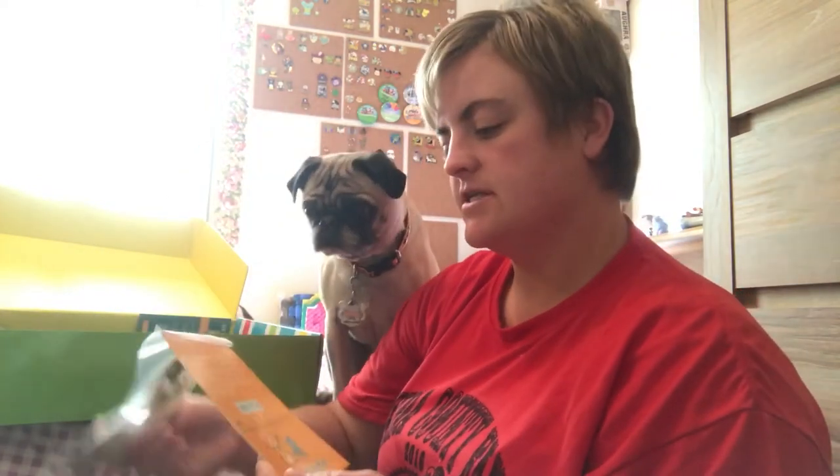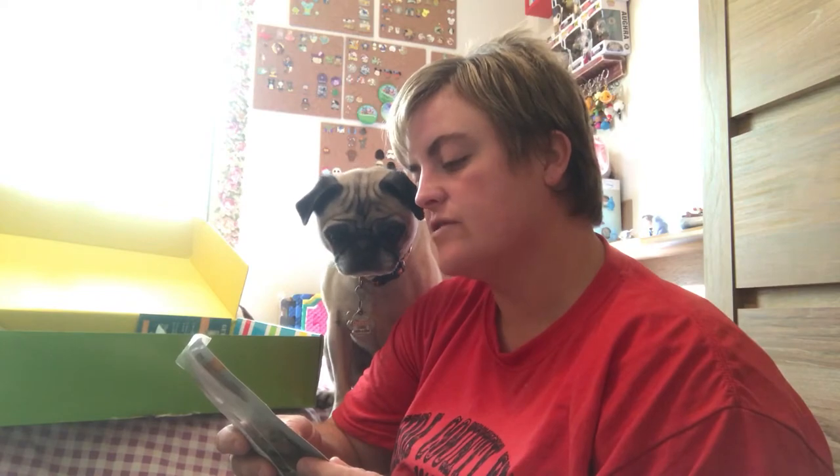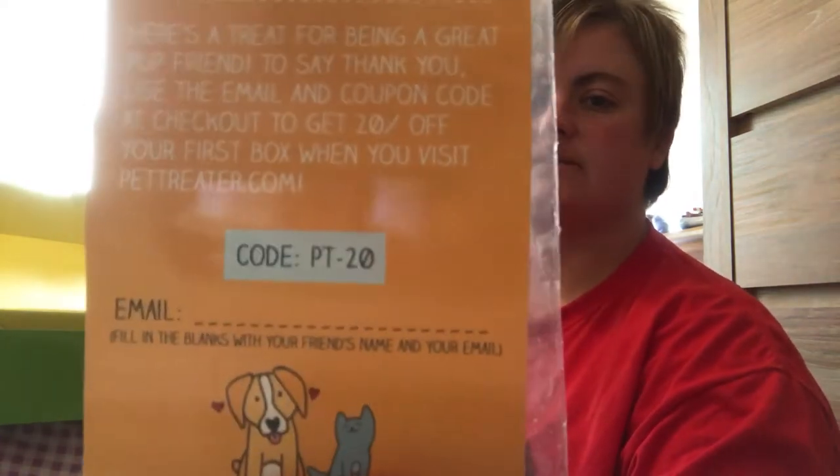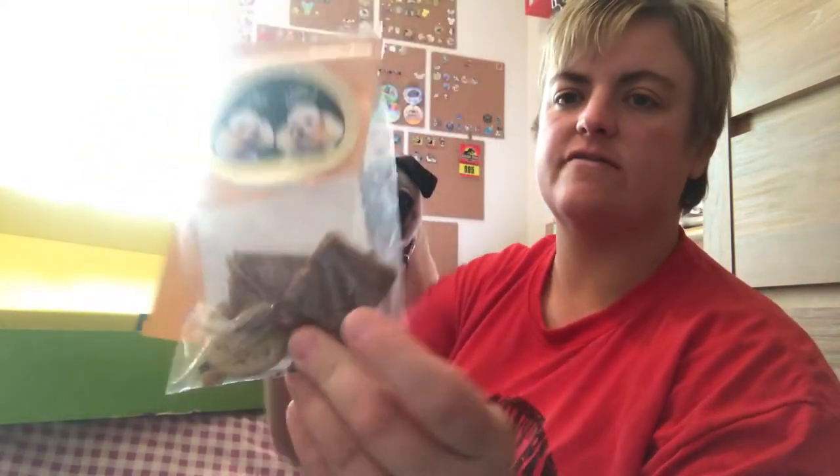We have the pet treater refer-a-friend program, so it comes with this little code and you get 20% off your first box when you visit pet treater. I'm gonna give all of you guys my code — I would like for all of you to have some treats too, but that would be a little bit hard. There are three treats in here, so I can give this card plus this little bag of treats to someone who I think would enjoy pet treater.